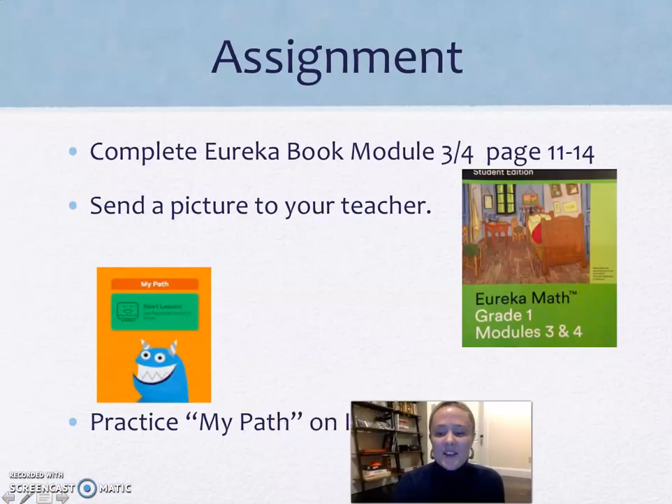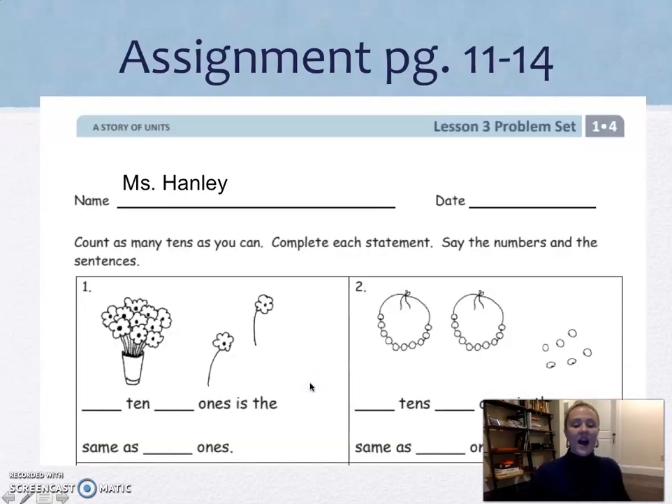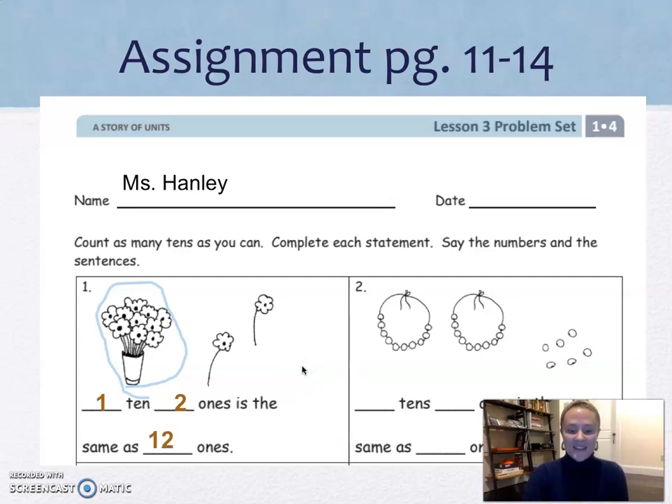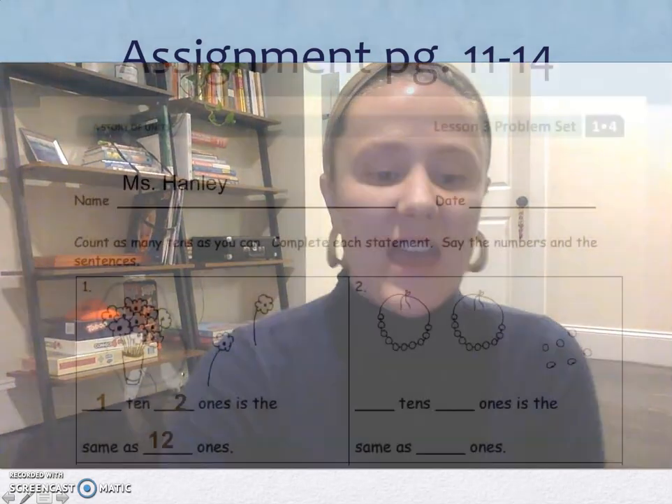All right, first graders, here is your assignment. You are doing pages 11 through 14 in your Eureka Module 4. Remember, you have to turn all the way to Module 4, past Module 3. Make sure the top of your page looks like mine. I'm going to do the first problem with you. I see one ten and two ones — one ten and two ones is the same as how many ones? 12 ones. Good work. Don't forget to do your assignments.